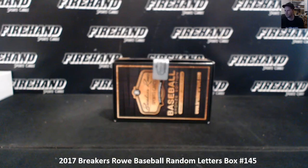Here we go guys, Breakers Row Baseball, Box 145. Let's see if this is booming hot in here. 17-spot random letter break.